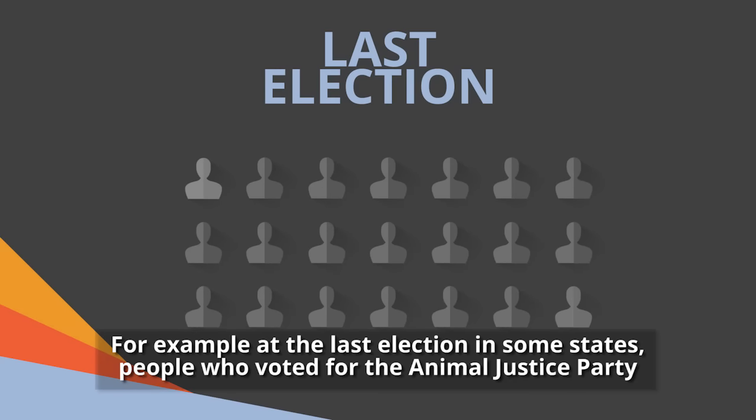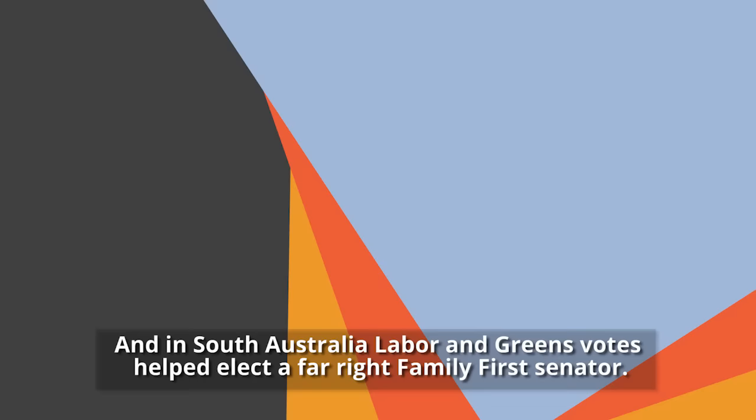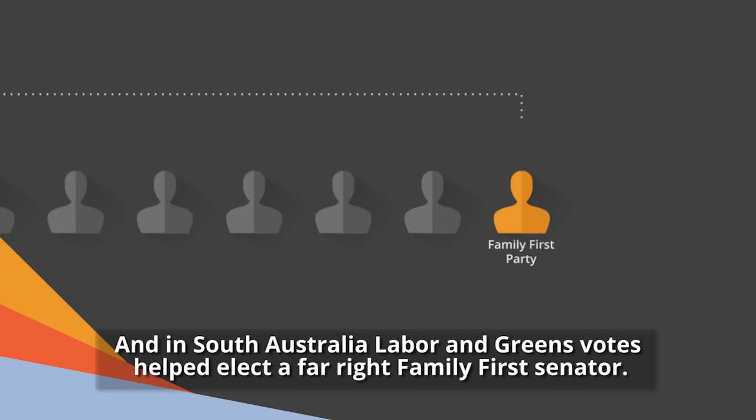For example, at the last election, in some states, people who voted for the Animal Justice Party could have seen their vote go to Pauline Hanson's One Nation, and in South Australia, Labor and Greens votes helped elect a far-right Family First Senator.